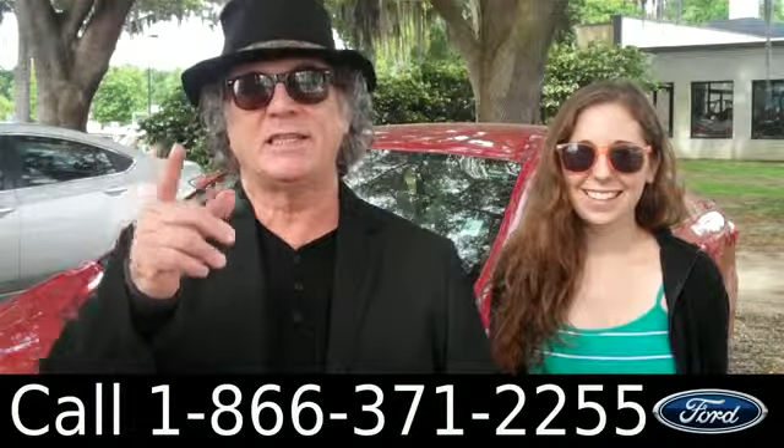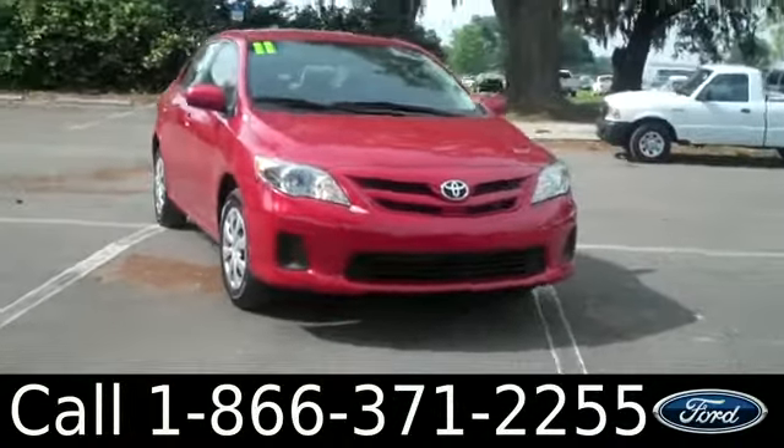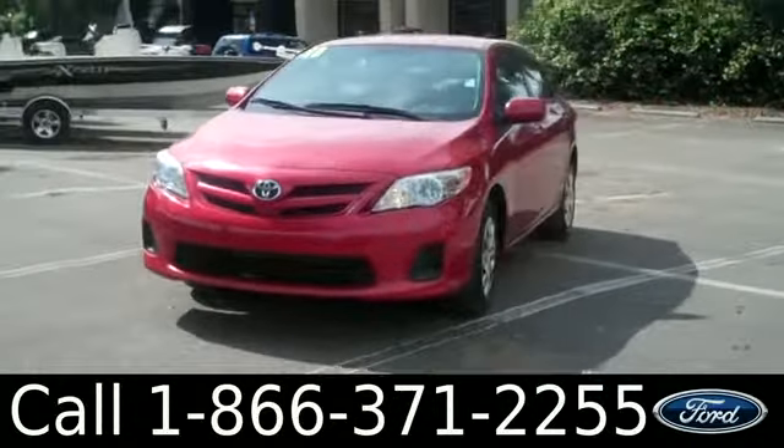Good on gas. Fun to drive. Stay tuned — Ashley has the details. Hi, everyone. It's Ashley again with Santa Fe Ford. We are looking at a 2011 Toyota Corolla.